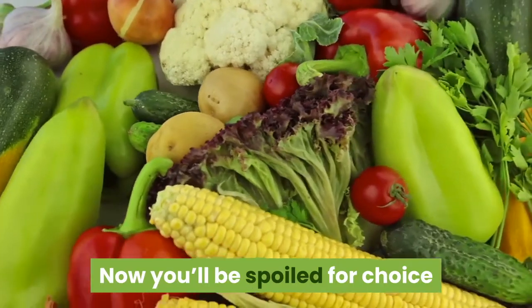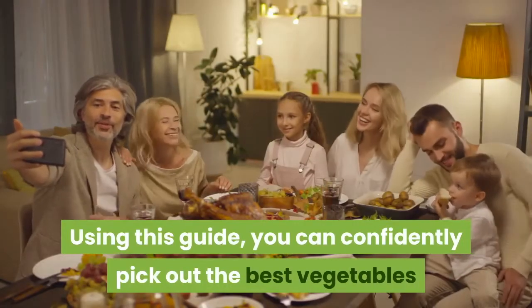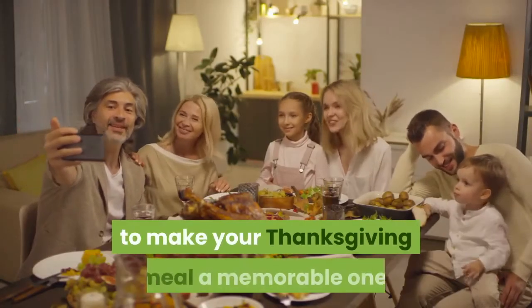Now you'll be spoiled for choice when it comes to selecting your Thanksgiving vegetables. Using this guide, you can confidently pick out the best vegetables to make your Thanksgiving meal a memorable one.